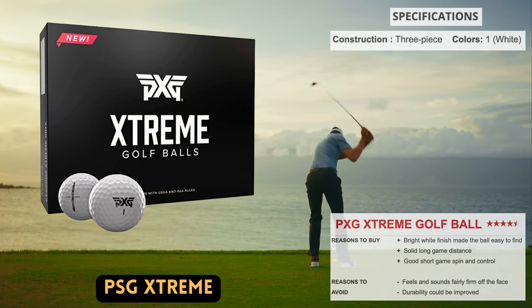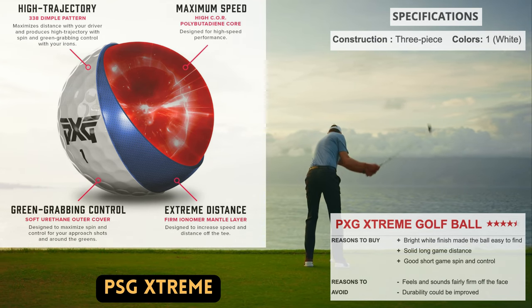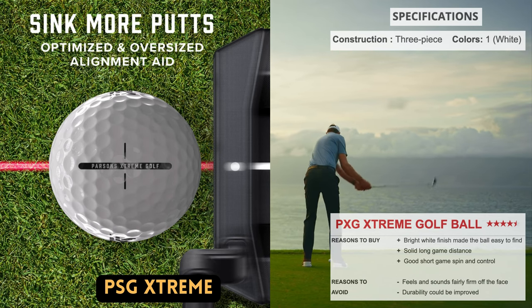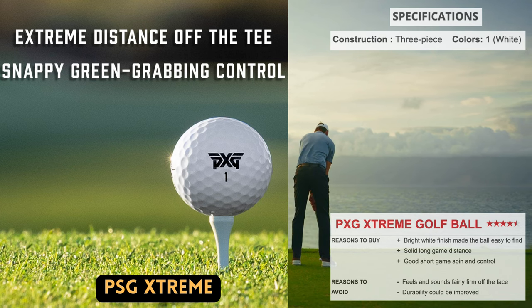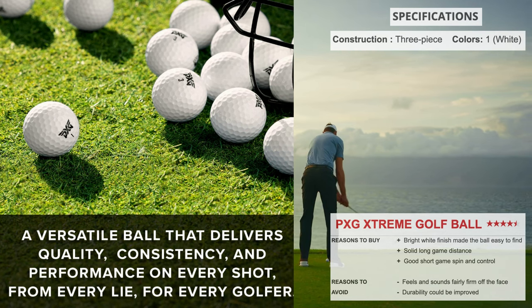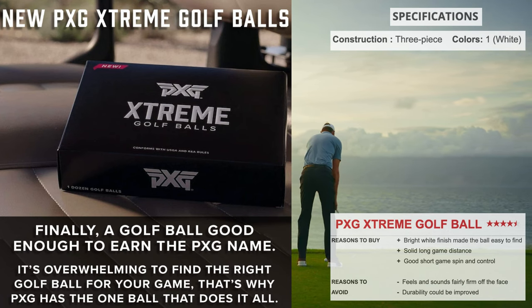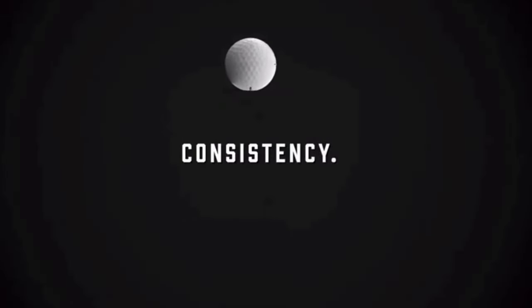PXG, a newer player in the golf ball industry well renowned for making some of the greatest golf drivers, offers the Xtreme — a three-piece ball wrapped in urethane that felt much firmer than the other models reviewed. The grip, spin, and distance, which held up with other high-end models, really impressed us during testing. The alignment guide on the ball, which was very helpful for positioning to target, is another notable advantage.